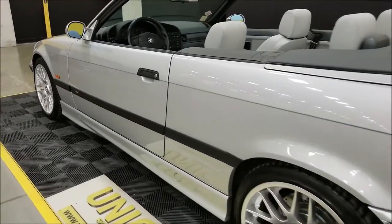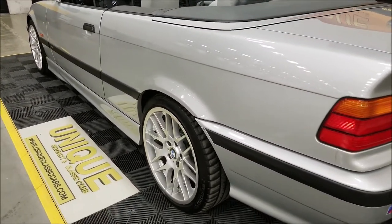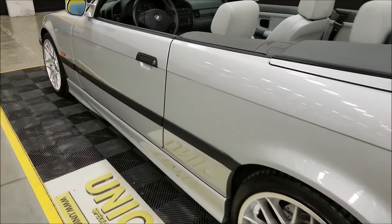You can see up and down how straight this car is — not full of door dings, nicks, or scratches. Just a very, very nice condition car.